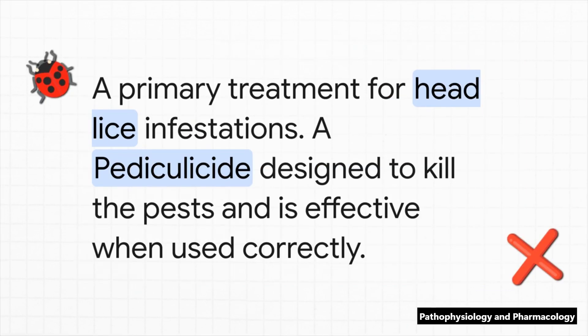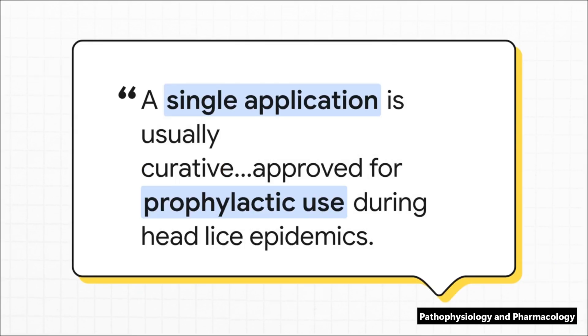Moving from inflammation to infestations — when you're dealing with things like lice or scabies, permethrin is one of your primary treatments. It's designed to kill those little pests and it's incredibly effective when you use it the right way. A single application is often all it takes, which is fantastic. But what's really interesting from a public health standpoint is that it can be used prophylactically — you can actually use it to prevent the spread of lice during an outbreak at a school or in a community. That makes it a vital public health tool.